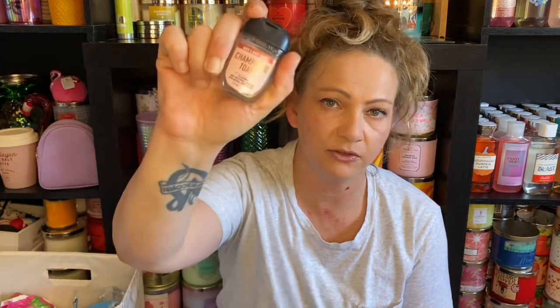She finished a Sunwashed Citrus, a Champagne Toast, and another Champagne Toast. Her two favorite fragrances from Bath and Body Works are Champagne Toast, and I got her to try Bubbly Rose.